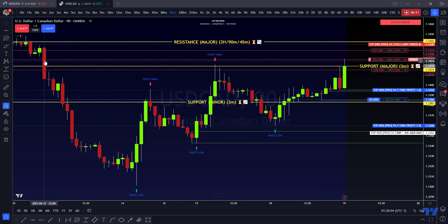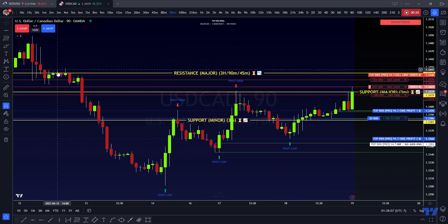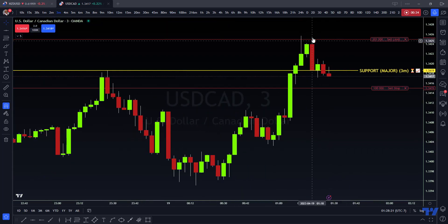I had an early entry right below what I believe to be a supply area. We have a level on level — they haven't even gotten to the proximal wick of this yet, so I'm still thinking we're going to get some uptrend.